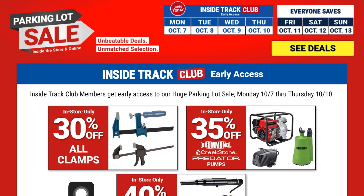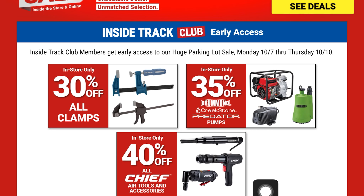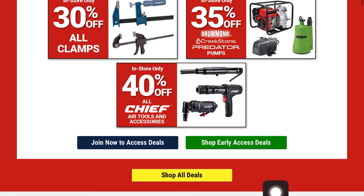First up, they have 30% off all clamps — these are in-store only. 35% off all Drummond, Creekstone, and Predator pumps. And then 40% off all Chief Air Tools and Accessories, also in-store only.